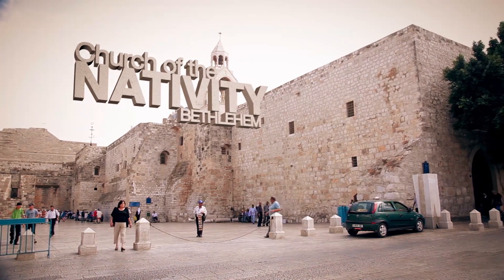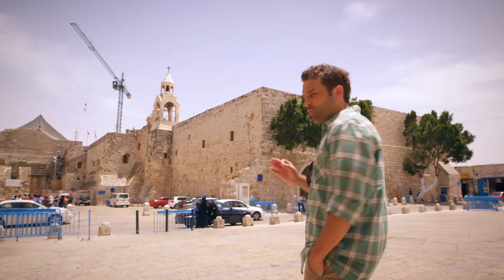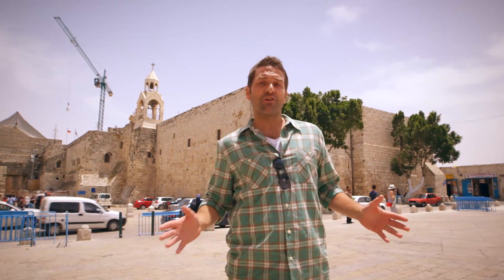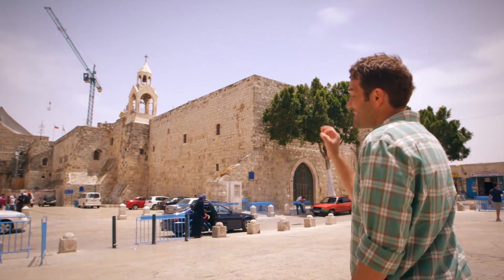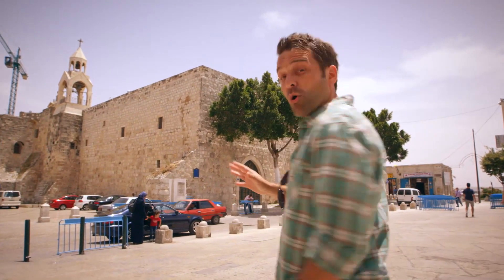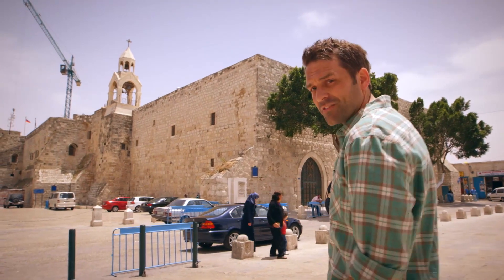This is the oldest standing church in continual use in the Holy Land — it's 1,449 years old. This is the Church of the Nativity in Bethlehem, and as old as it is, it's the second such Christian church built on this same site.